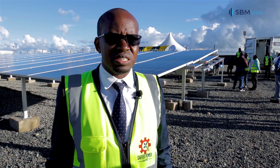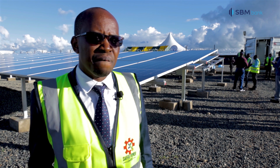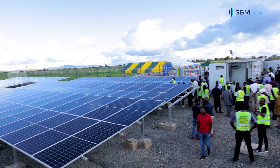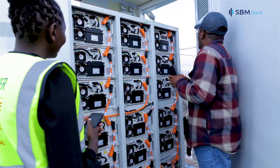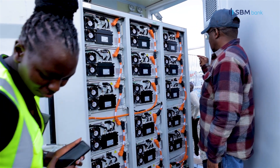We always stock these solar panels, and one of the ways that SBM has helped us is to make sure that we have access to credit facilities, and by doing so we're able to keep some buffer stock for our clients. That actually makes it easy to install a system within the shortest time possible because we have stock and the other materials are readily available.